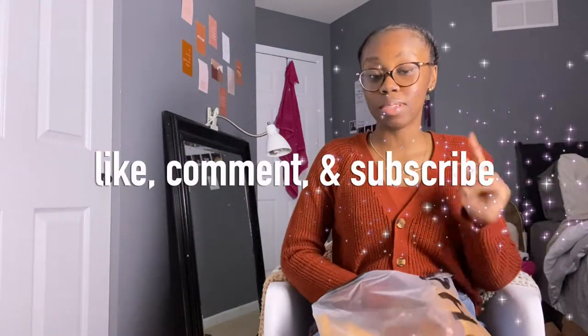Before I continue, make sure y'all like, comment, and subscribe to my video. I'm at 300 subscribers and we're only going up, so make sure y'all leave me a subscribe, a like, and a comment.